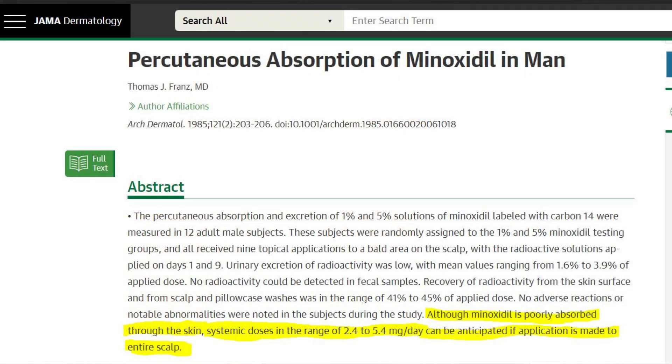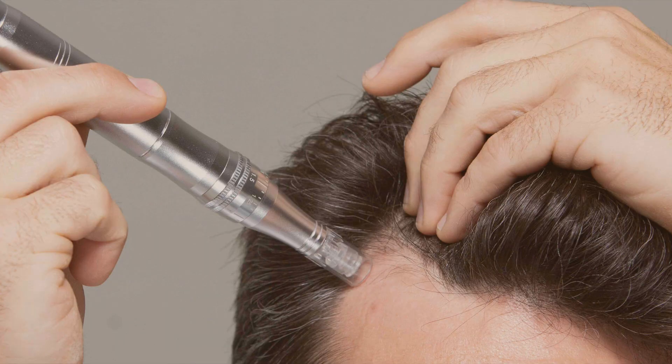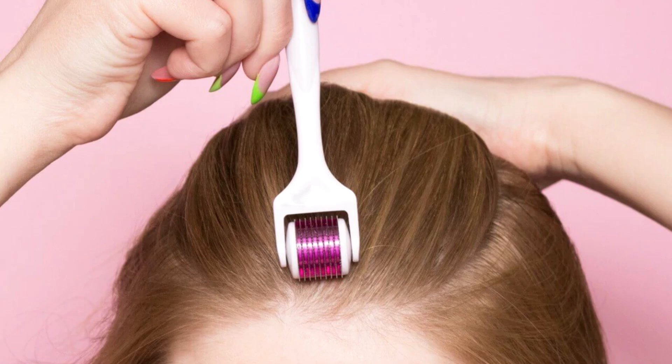Let me come back to the study from 1985 where they talked about how much of an oral equivalent you'd expect to be absorbed via 5% topical minoxidil. They came to a result of 2.5 to 5.4 milligrams of oral minoxidil equivalent detected in blood plasma after 5% topical application. This depends on how much minoxidil is applied — if you apply it to the whole scalp because you are diffusely thinning, you probably apply more than 1 ml. Applying minoxidil twice a day increases that overall minoxidil load systemically per day, and utilizing microneedling can increase this load further.